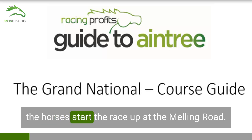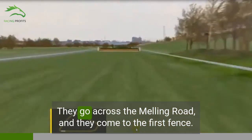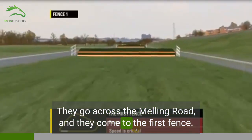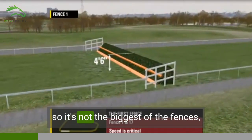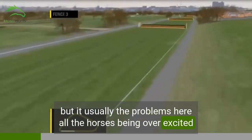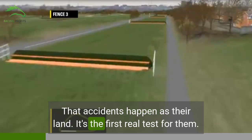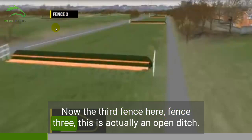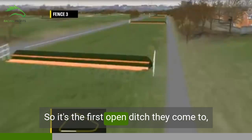The horses start the race up at the Melling Road — just before the Melling Road, you can see the starter line. They go across the Melling Road and come to the first fence. Speed is critical here. It's quite a small fence, four foot six high, so it's not the biggest, but usually the problems here are all the horses being overexcited, galloping towards that fence at such a pace that accidents happen as they land. The third fence is an open ditch — it's the first open ditch they come to, with a ditch in front of it.